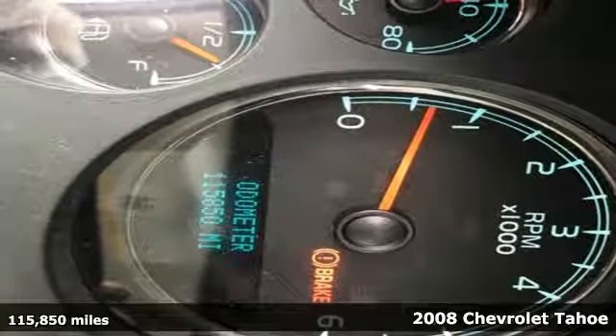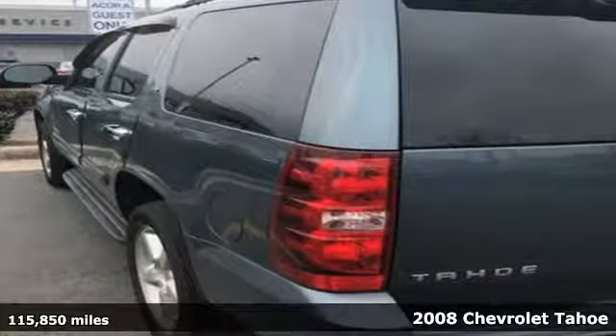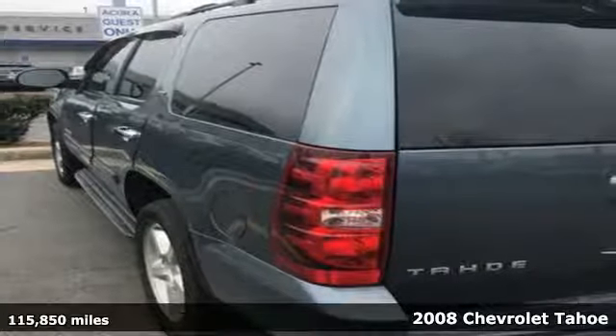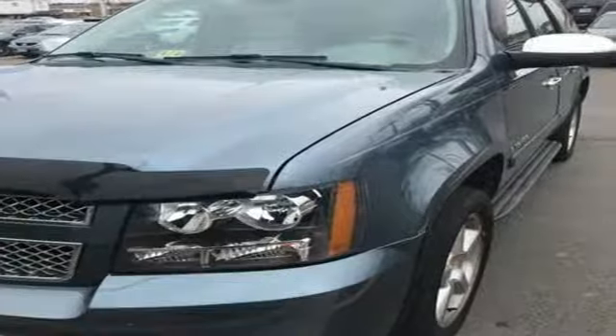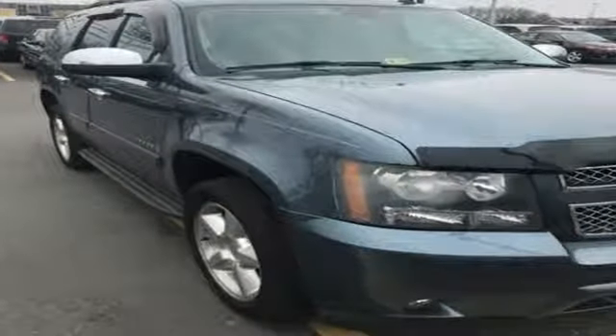It's a 2008 Chevrolet Tahoe. Features include OnStar Emergency SOS, a potent Chevrolet V8 engine, driveline traction control and electronic stability control with proactive roll avoidance.